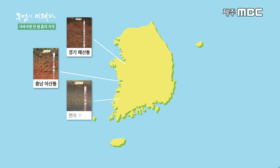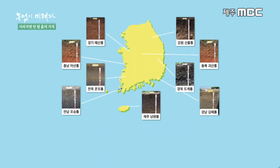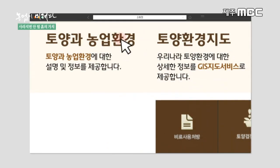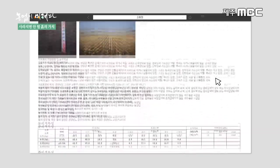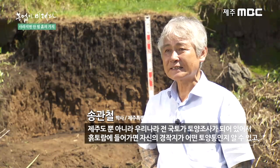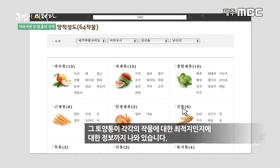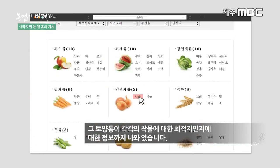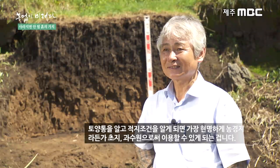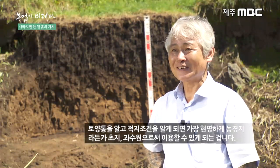토양도 이름을 가지고 있는데, 이를 토양통이라고 합니다. 우리나라의 토양통은 약 400여 개 정도 되며, 전국 각지의 토양을 분석한 정보가 담겨있는 흑토람 사이트를 통해 누구나 쉽게 확인할 수 있습니다. 흑토람에서 자기 경작지가 무슨 토양통인지 알 수 있고, 각 토양통별로 작물에 대한 최적지·적지 정보도 제공됩니다. 토양통과 적지 조건을 알면 농경지·초지·과수원을 가장 현명하게 이용할 수 있습니다.